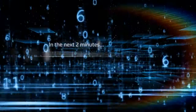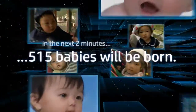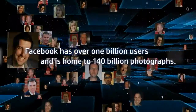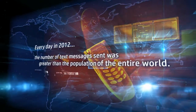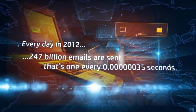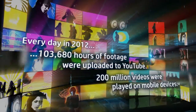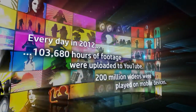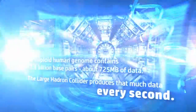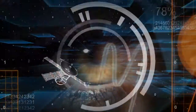We're entering a game-changing era in technology. The information available across the world is doubling every two years. In 2011, 1.8 zetabytes of information was created, and it's expected that by 2020 we will generate 50 times the amount of information. The growth fueled by emerging technologies like social media, cloud computing, mobile devices and big data — with security concerns amounting to more and more incidents of data loss being reported and data privacy regulations rising relentlessly.